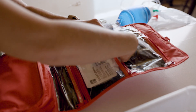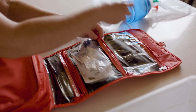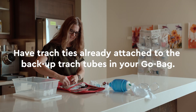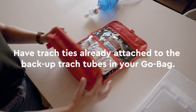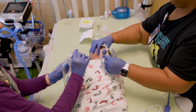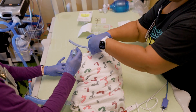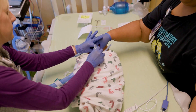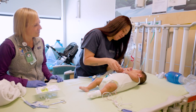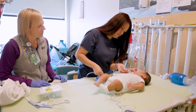It is very important that you have all the supplies needed for a trach change in your go bag and with you at all times. It is also helpful to have the trach ties attached to the backup trach tubes in your go bag to be prepared for an emergency. It is always best to have another trained caregiver help you change the trach. However, if it is an emergency and you are alone with your child, you will need to do it by yourself. Before you go home, you will practice doing a trach change alone, but with close support from your care team.